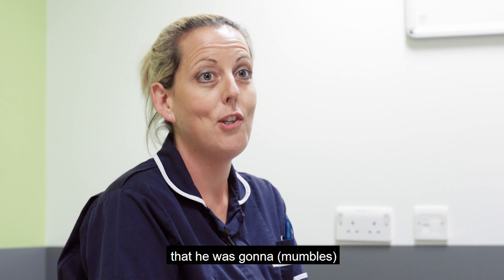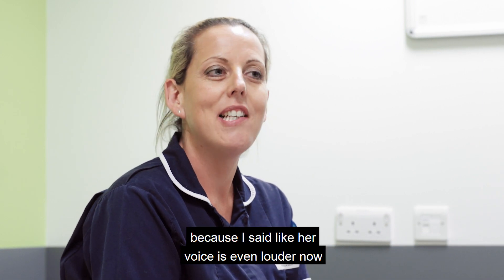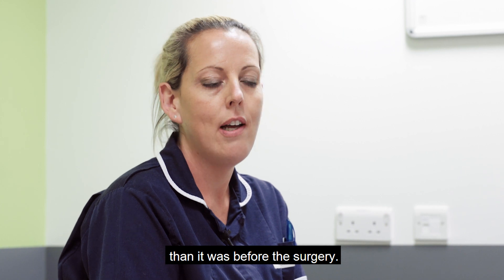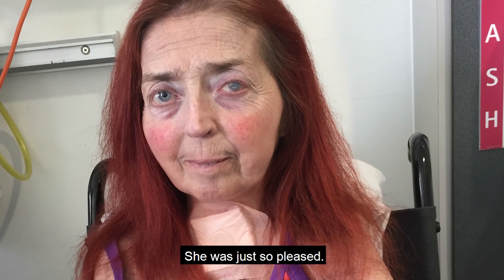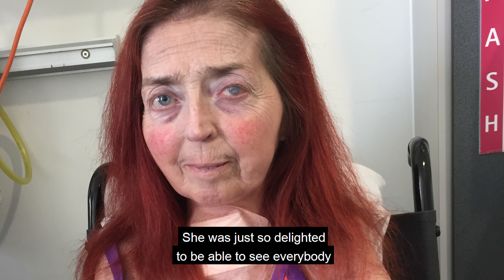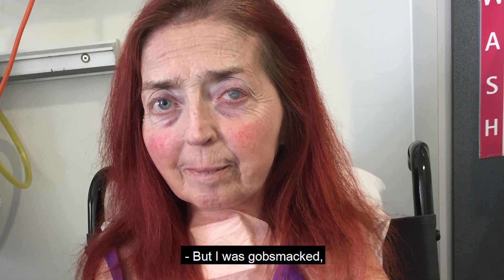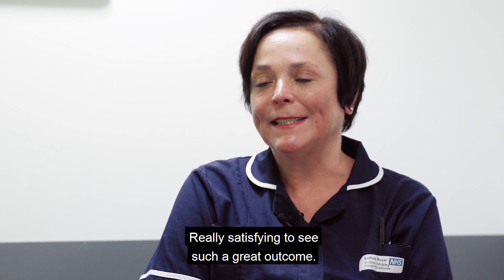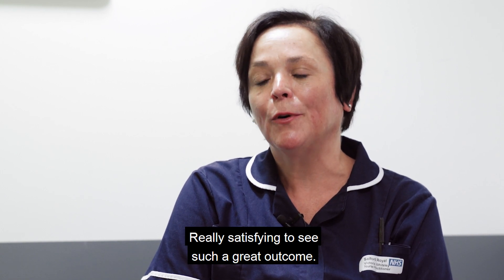When I first saw her awake, I was shocked at how loud her voice was — and that was with her tracheostomy in. Phil was a bit worried he was going to be shouted at, because her voice was even louder than before surgery. She was just so pleased, so delighted to be able to see everybody, and she's doing remarkably well. It was really satisfying to see such a great outcome.